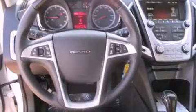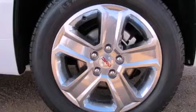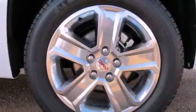An illuminated driver's side vanity mirror, front fog lights, an anti-lock braking system, air conditioning, and the leather seats provide great support and create an overall luxurious feel.